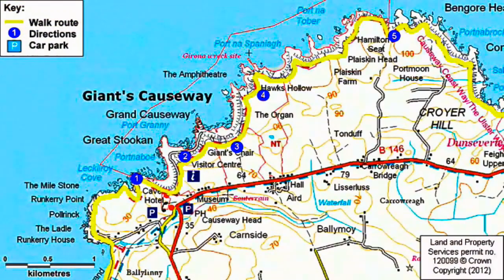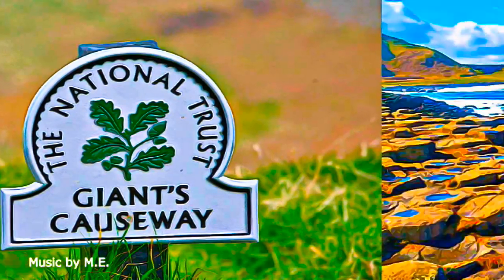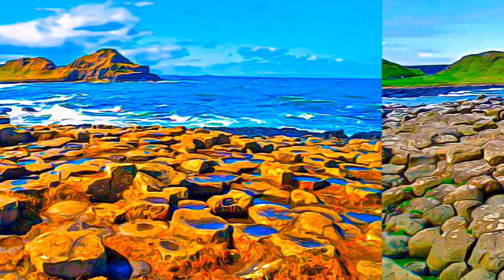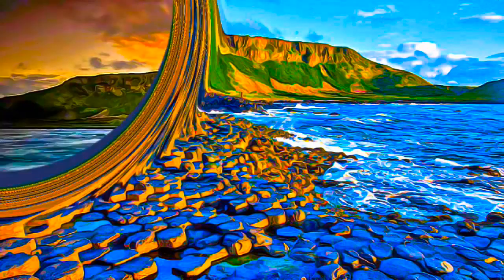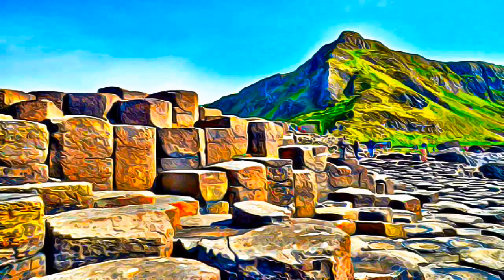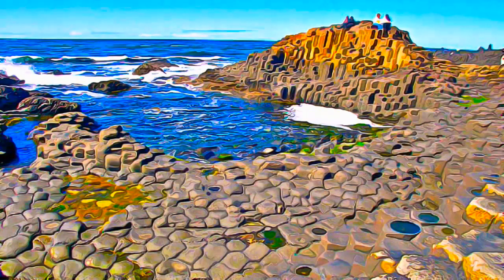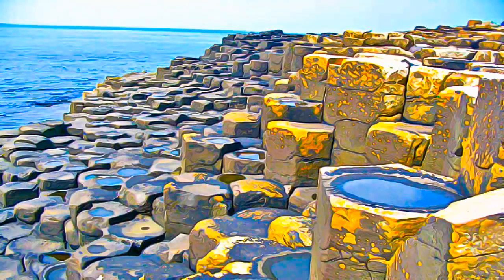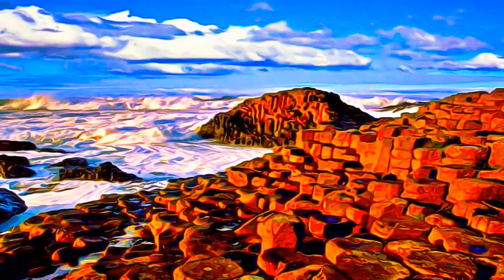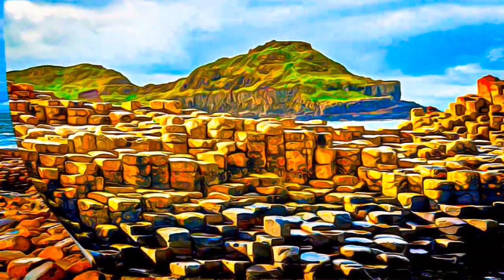The Giant's Causeway and Causeway Coast is a spectacular area of global geological importance on the sea coast, at the edge of the Antrim Plateau in Northern Ireland. Caused by volcanic activity during the tertiary, some 50 to 60 million years ago, the most characteristic and unique feature of the site is the exposure of some 40,000 large, regularly shaped polygonal columns of basalt, in perfect horizontal sections, forming a pavement.